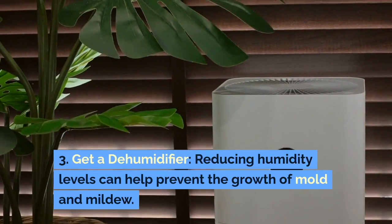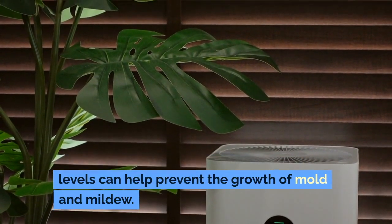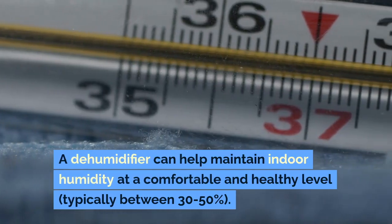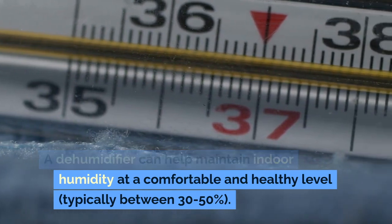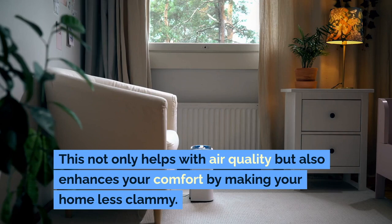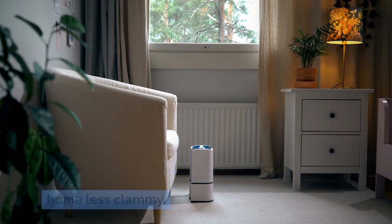5. Get a Dehumidifier: Reducing humidity levels can help prevent the growth of mold and mildew. A dehumidifier can help maintain indoor humidity at a comfortable and healthy level, typically between 30-50%. This not only helps with air quality but also enhances your comfort by making your home less clammy.